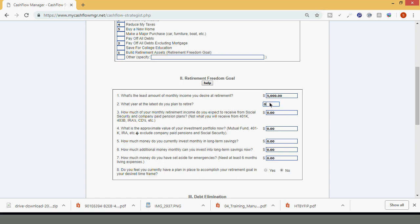What year at the latest do you plan to retire? Let's say you want to retire in 2040. At the time of this recording it is February 2019, so that's 21 years from today. How much of your monthly retirement income do you expect to receive from Social Security and company-paid pension plans — not from 401k, 403b, IRA, CDs, etc.? Let's assume you're not expecting anything from Social Security, and many jobs don't have pension plans anymore, so we'll leave that blank. If you do have some, that's just bonus money we won't count.